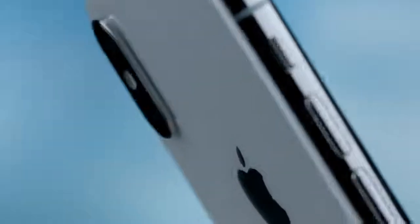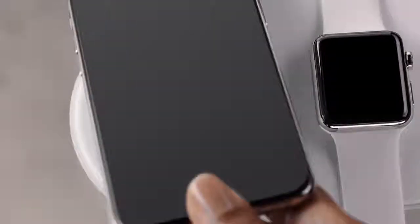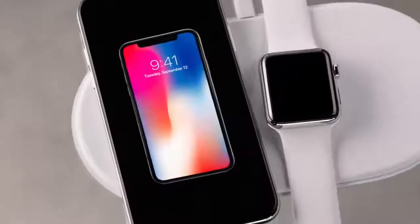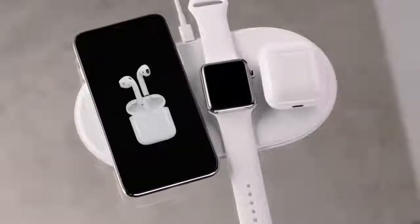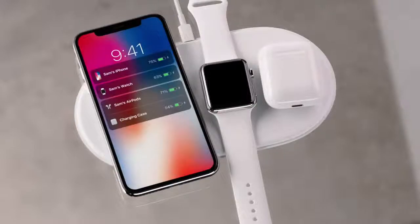The polished stainless steel band reinforces the water-resistant all-glass design. This new glass formulation, the most durable ever in a smartphone, enables for the first time wireless charging.